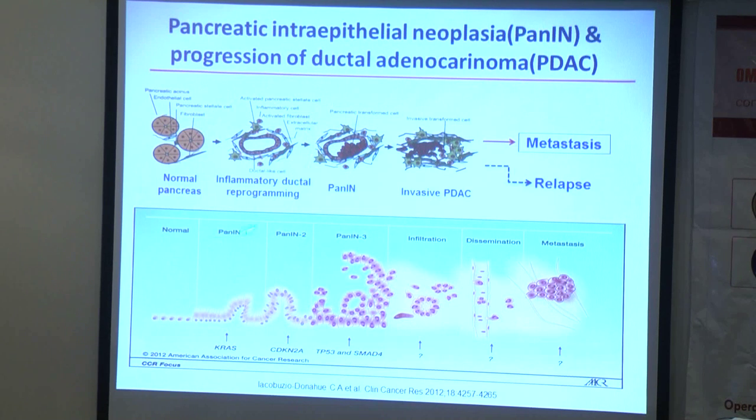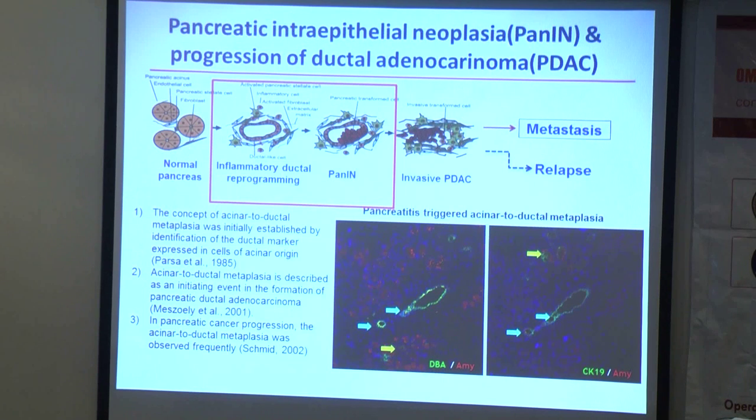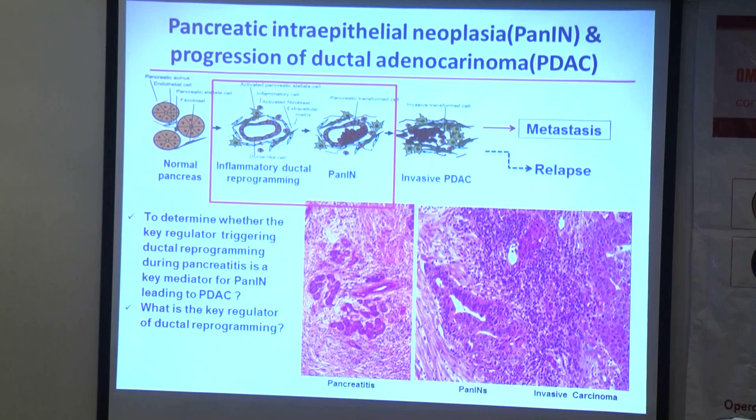We are thinking that if we can find a way to investigate how the early event occurred, we can link this to how the early pancreas develops. In fact, this concept was raised in the 1980s — people already thought that acinar-to-ductal metaplasia might be the initial event of pancreatic cancer and the origin of pancreatic ductal adenocarcinoma. Our two key questions are: what is the key regulator driving the initial ductal reprogramming, and whether this is the key mediator of the early development of pancreatic cancer?